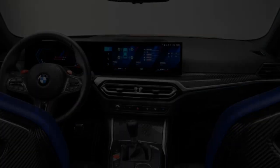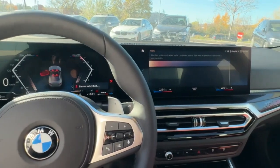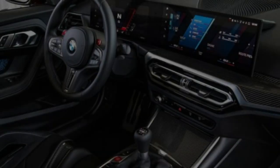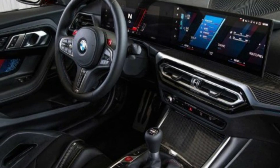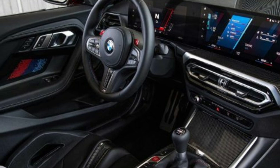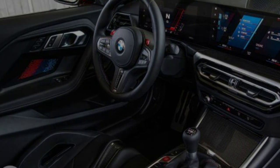A 12.3-inch screen behind the steering wheel serves as a reconfigurable gauge display and seamlessly transitions to a larger 14.9-inch touchscreen that provides access to the M2's iDrive 8 infotainment system. Navigation is standard and a head-up display and 5G connectivity are both optional.